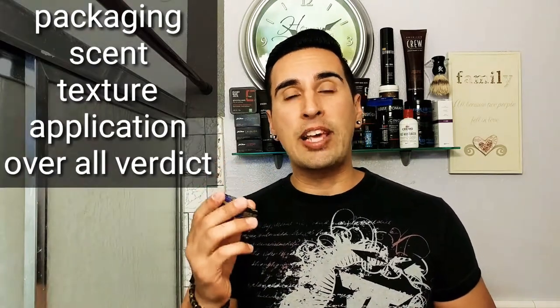Today I'm bringing you an awesome solid cologne — we haven't brought you a solid cologne in a while. I'm excited to bring you Southern Wolf solid cologne. We're going to be checking out two scents here today and seeing how good these solid colognes really are. Just like anything on this channel, we're going to be going over five things: the packaging, the scent, the texture, the application, and then my overall verdict.